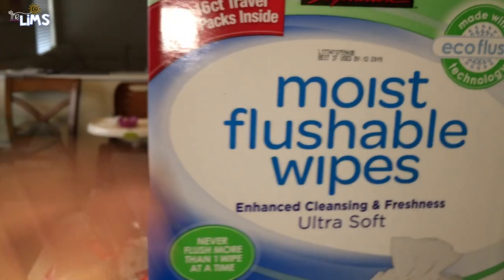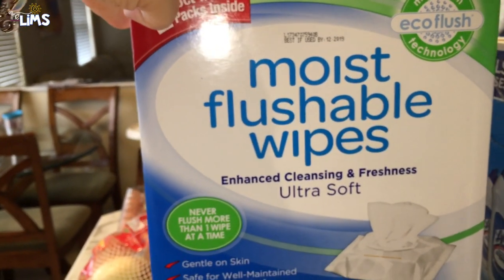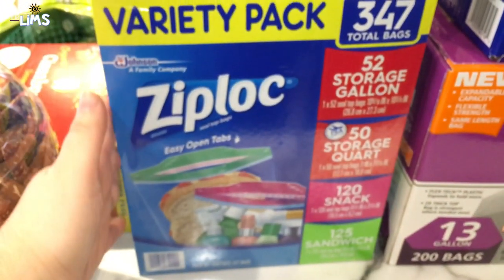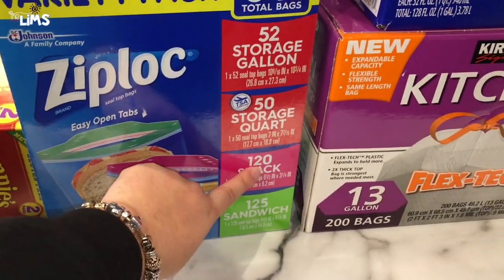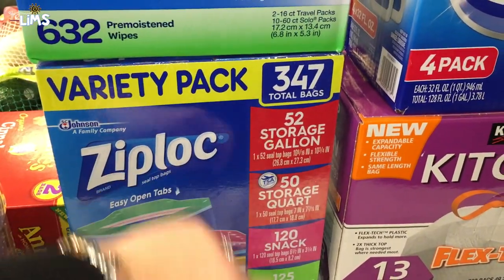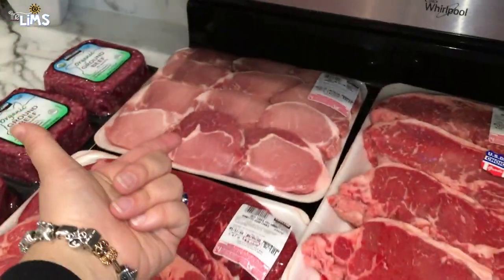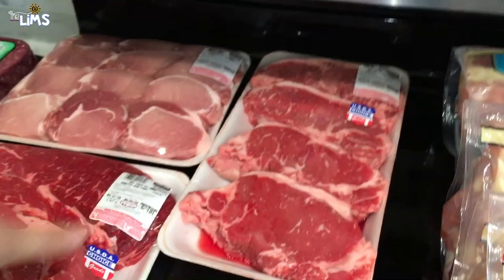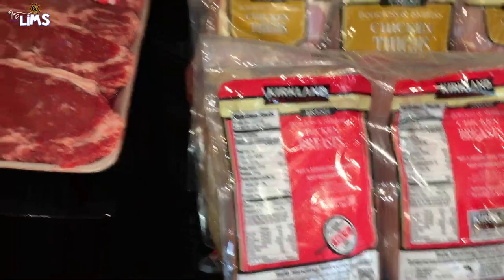Ray's most favorite thing ever: moist flushable wipes. It's nice to feel fresh and clean after you go to the bathroom — we've been out for quite a while. We also got a Ziploc variety pack with sandwich bags, snack bags, quart size bags, and gallon bags. We go through these a lot, especially for Selena's lunches and for storing meat — we split up and cut the bulk packs into smaller individual portions.